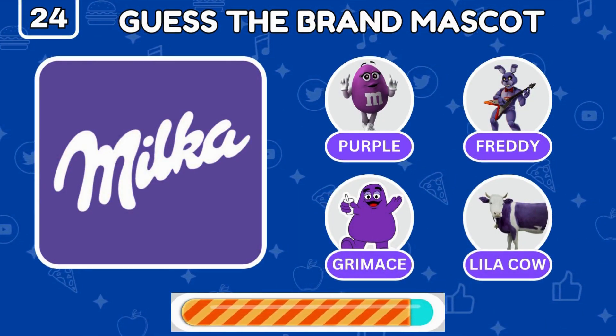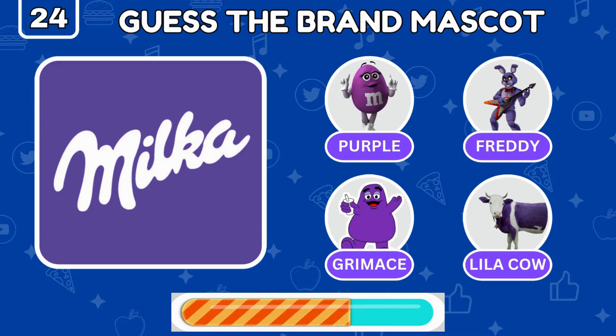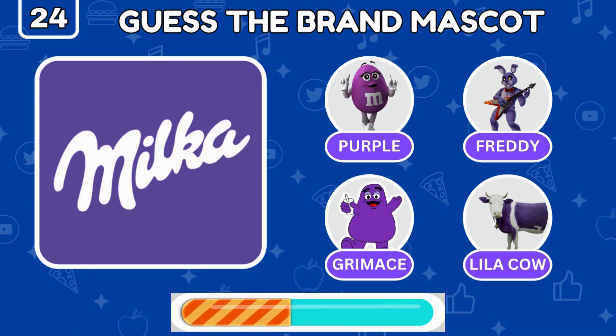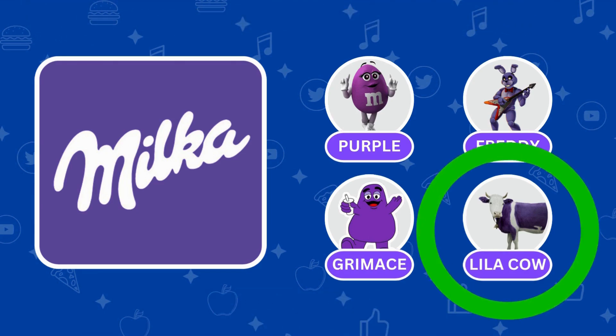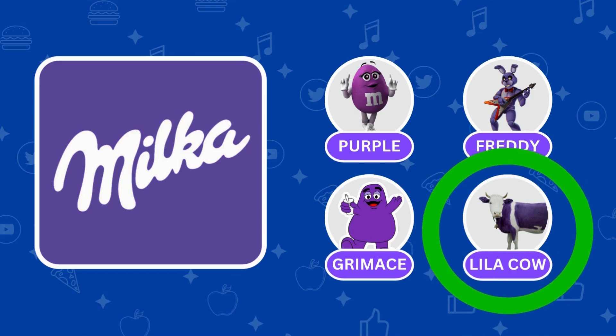Can you guess Milka's adorable mascot? Correct! It's the purple cow, Layla!